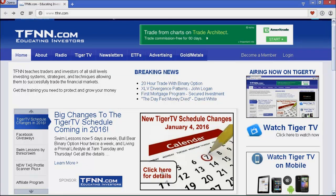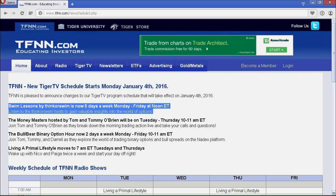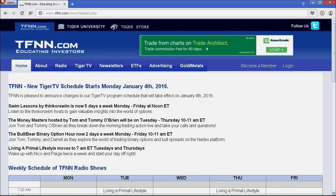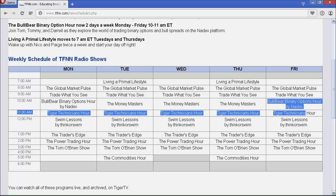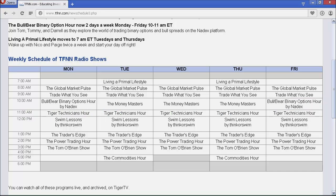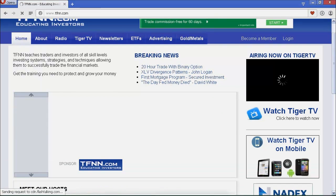It's 2016 and TFNN has a brand new programming lineup. Starting January 4th, Swim Lessons by Thinkorswim and TD Ameritrade will air five days a week at noon Eastern. Nico DeHaan and Paige Clark's program, Living a Primal Lifestyle, moves to twice a week — Tuesdays and Thursdays from 7 to 8 a.m. Eastern. The Bull Bear Binary Option Hour by Nadex will now be live Mondays and Fridays at 10 a.m. with Tom O'Brien, Tommy O'Brien, and Daryl Martin. Visit tfnn.com for all the details.